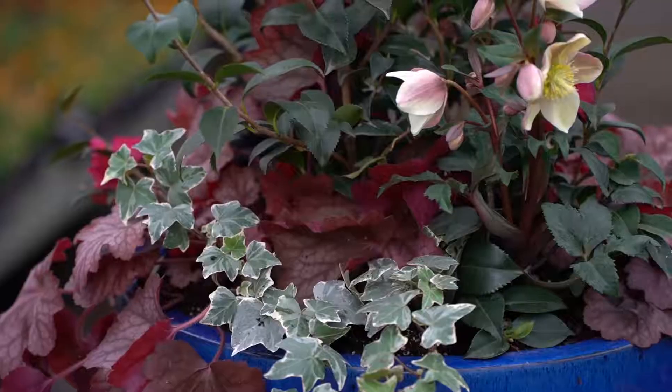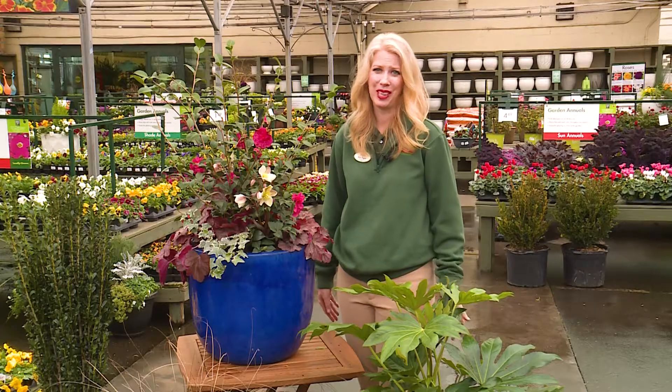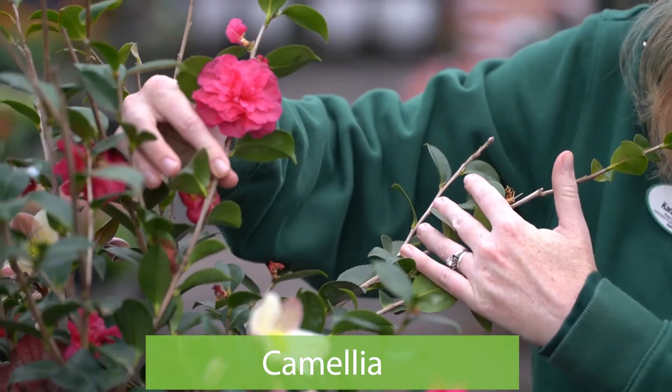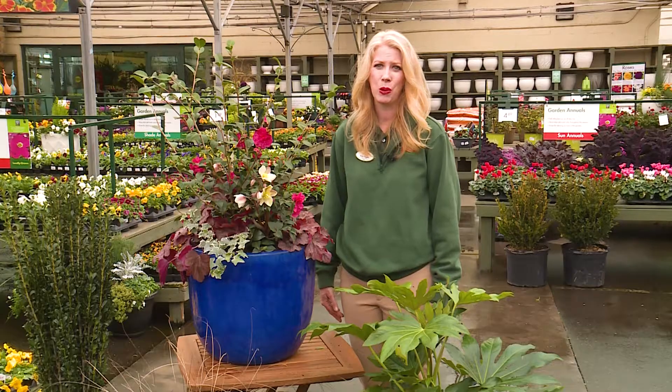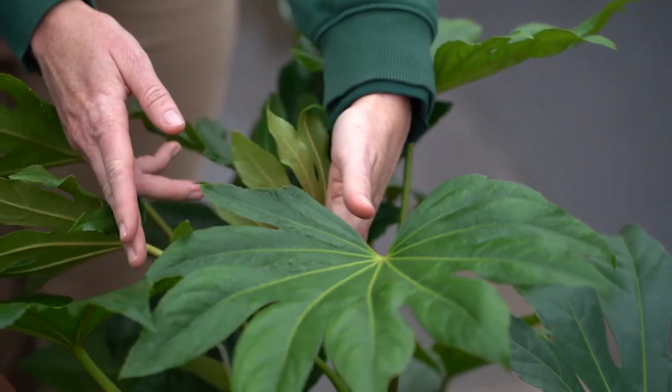If you don't get a lot of sun, don't worry. Here is a container recipe for full to partial shade. Our thriller or centerpiece plant is a camellia — an evergreen shrub with gorgeous blooms that performs best in partial shade. If you have full shade, consider using fatsia as a centerpiece instead.